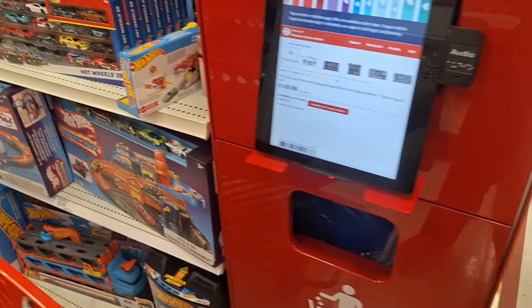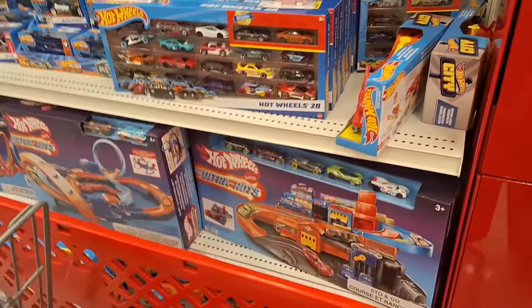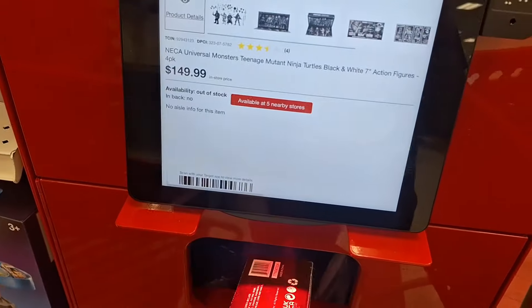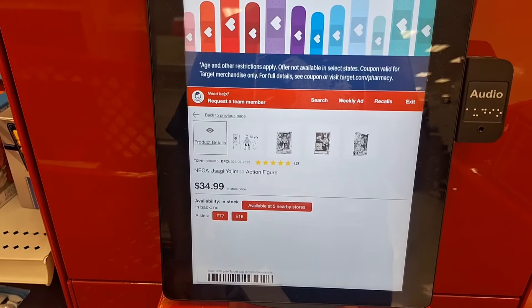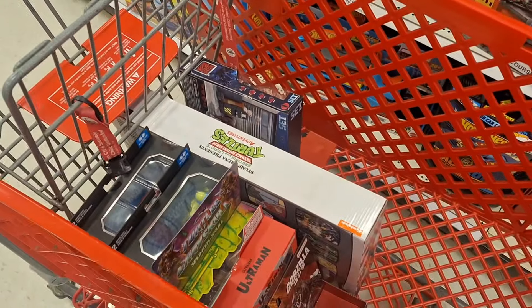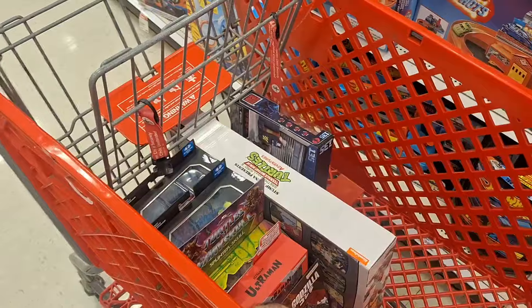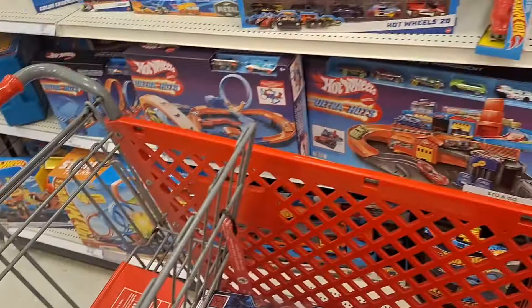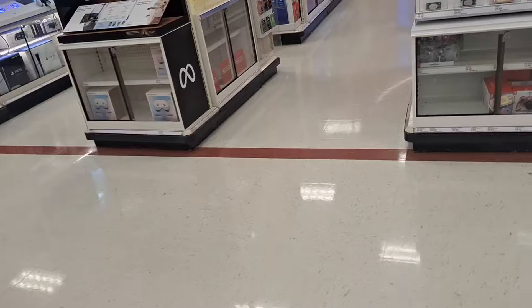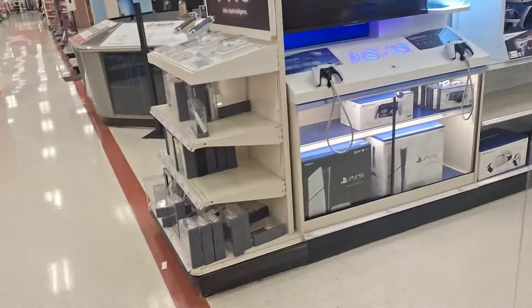Do I want it? Yeah, but I really don't want to overdo my budget. I'm not gonna buy this either — I'm just curious. I still want to look around. I want to know where did all the movies go — they got rid of the movie section!